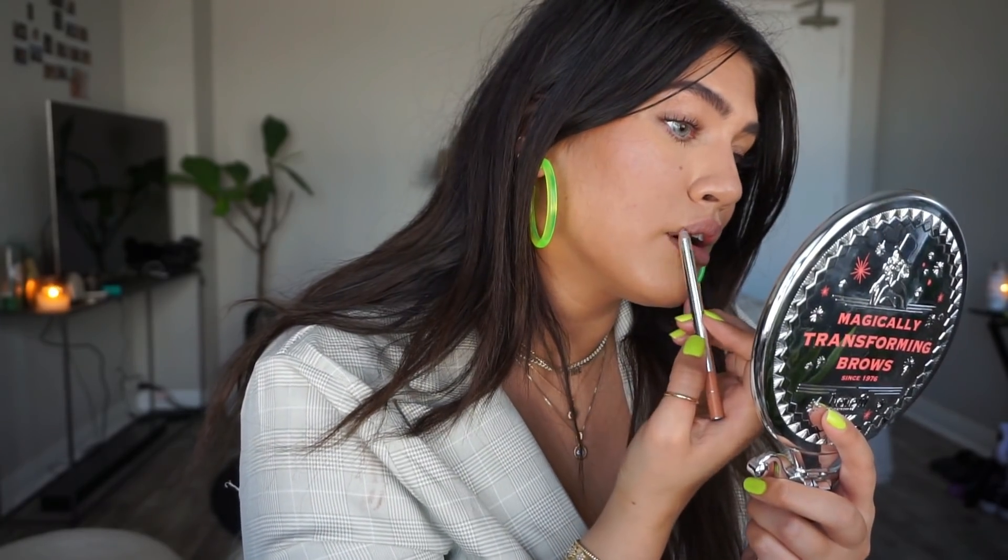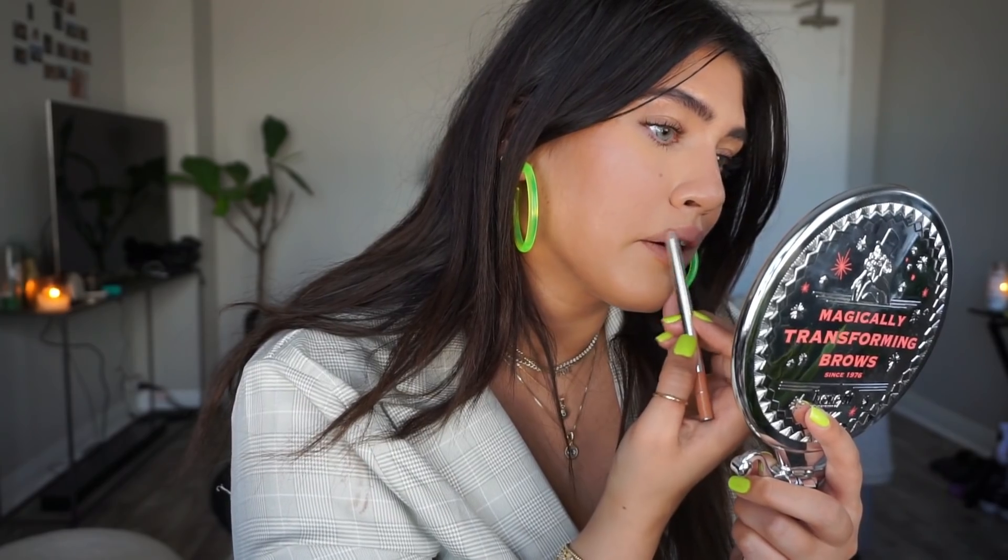For lips, I am obsessed with the Marc Jacobs Nudist Lip Liner. It's such a beautiful color — just a natural lip shade, and I love that. I start at the Cupid's Bow, line it a little bit, and then bring it up from the sides and make it rounder. You can use your little pinky finger to rest on your face so that you have a little bit more control over the pencil and where it goes.